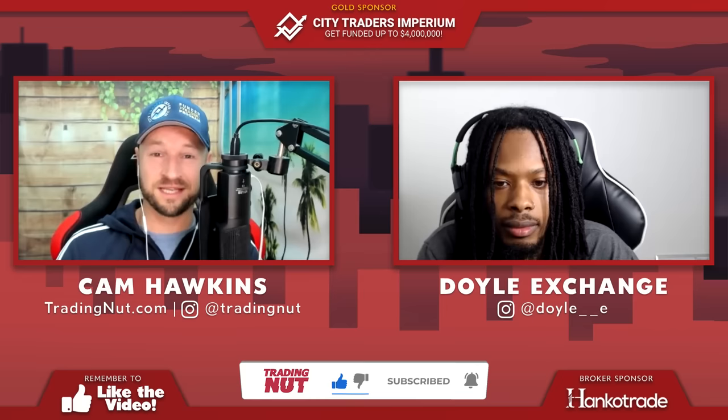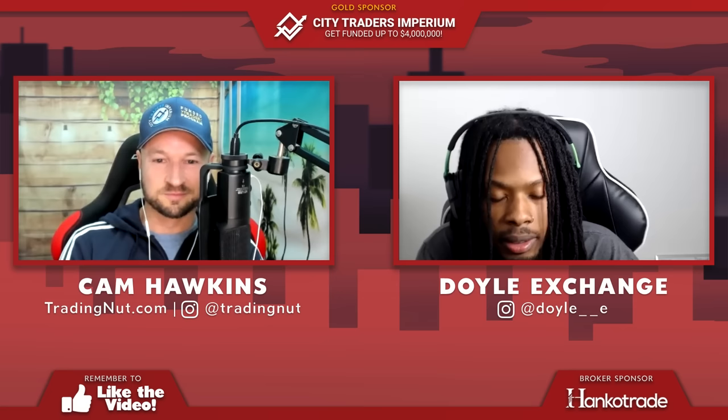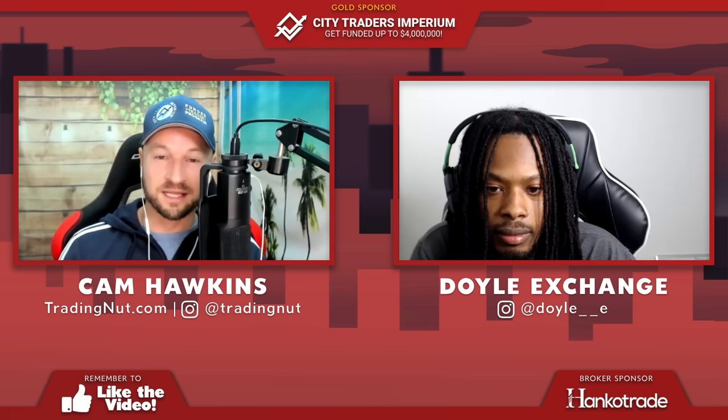Alright folks, here we are on Trading Out. We've got Doyle Exchange in the house. We've just done an awesome podcast where he takes you through his entire trading journey and how he became a full-time trader — there's a link below the video to that. Welcome back to the show, Doyle. Today we're going to find out the supply and demand strategy that helped him quit his job in a factory.